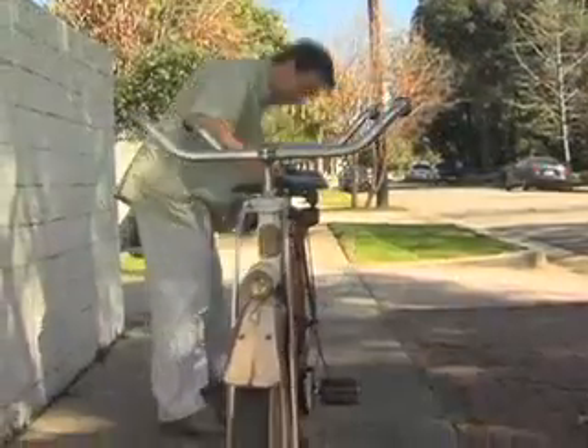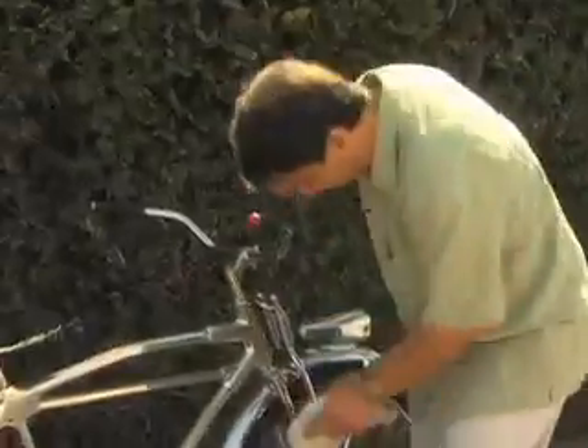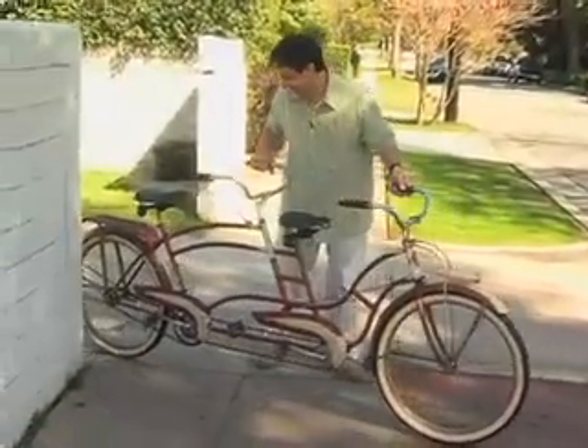Bicycles are fascinating to me personally because they're art on wheels — they're art you can ride. Justin Pinchot's collection of antique and vintage bicycles isn't just a collection. They're tokens of history and reminders of a more simple time. A lot of kids' first introduction to real independence was their bicycle.